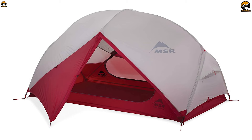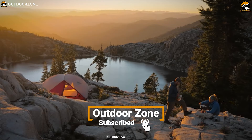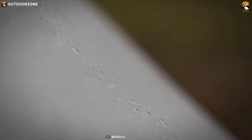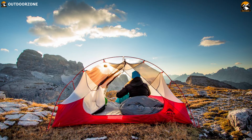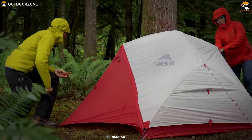The MSR Hubba Hubba NX2 tent is a sturdy, roomy base for you and a companion to enjoy the outdoors, whether you are car camping or trekking through the backcountry. This tent has Extreme Shield waterproof coating that keeps you dry, resists fabric stickiness from hydrolysis, and lasts up to three times longer than standard waterproof coatings. The MSR Hubba Hubba NX2 has two large stay-dry doors with built-in rain gutters that keep the elements out.